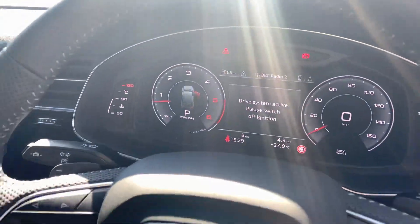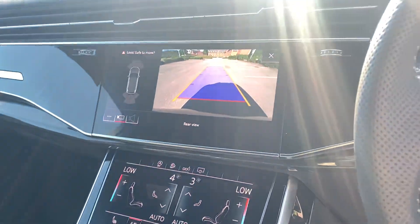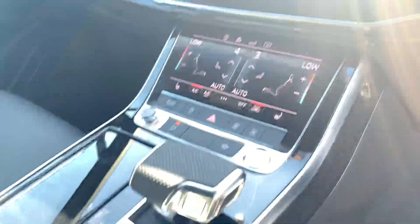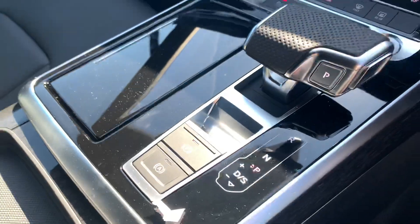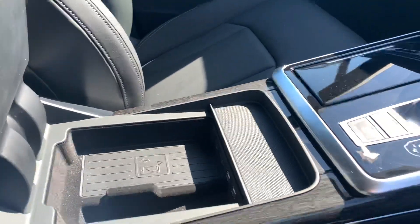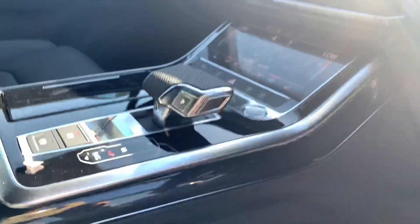We have the Audi virtual cockpit and the twin MMI touch screen display showing the rear view of the parking camera. We also have the climate controls, the automatic gearbox, and the electric handbrake. It also comes with an Audi phone box. As you can see we have the oak inlays as well, which is a nice added touch.